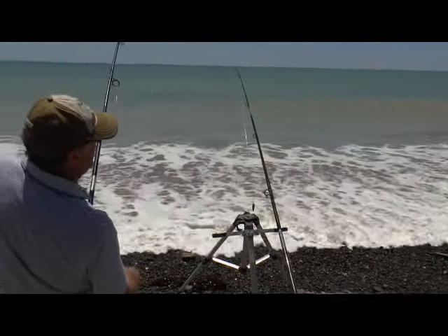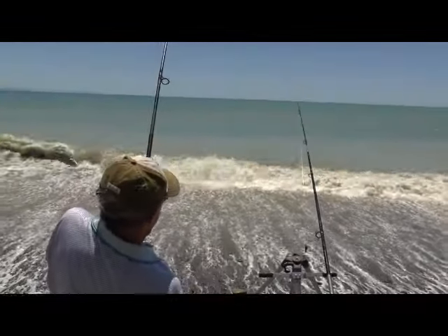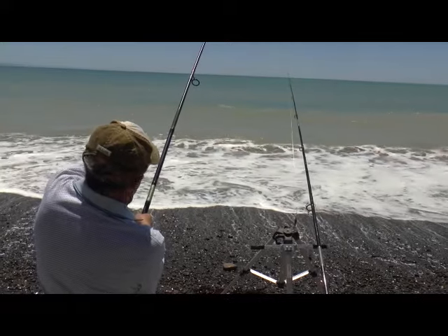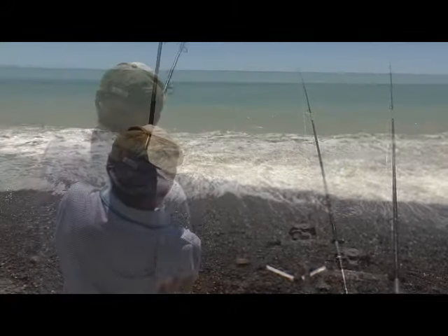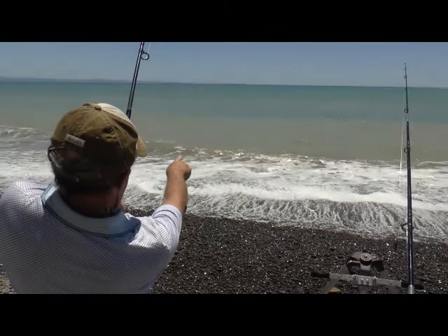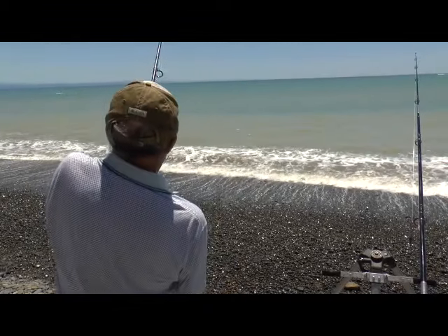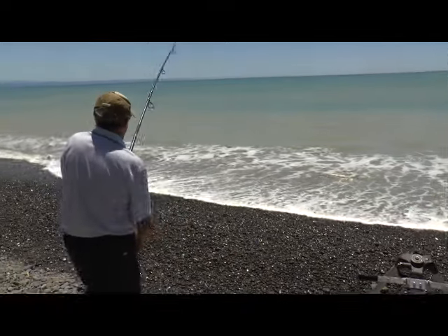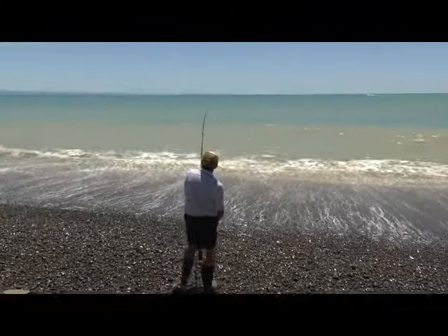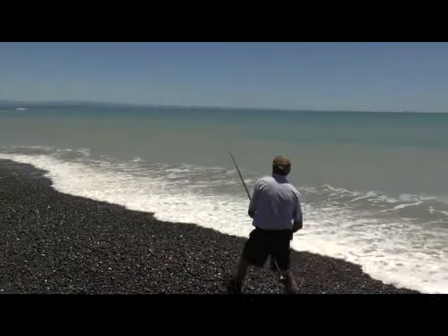I've just tightened up the drag a little bit because I've got him in place, and I don't want him to make a long run. Look at that. The drop's only about 50 metres out there. When I'm casting, I'm casting it here to the left. There he is, just down there.